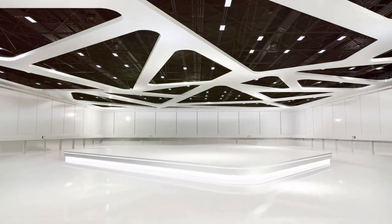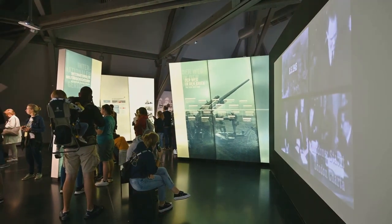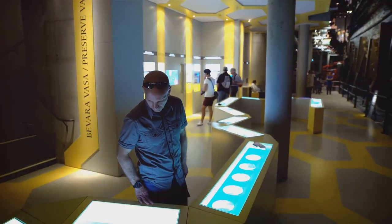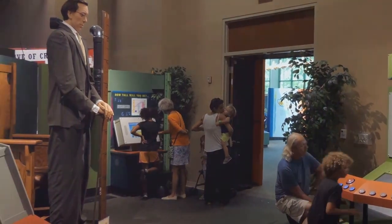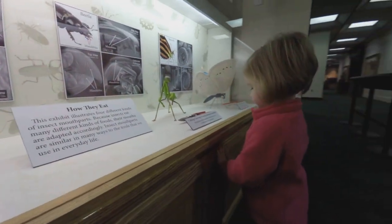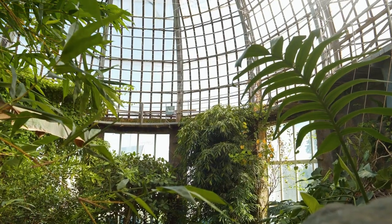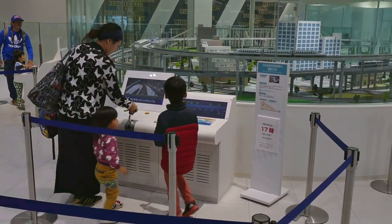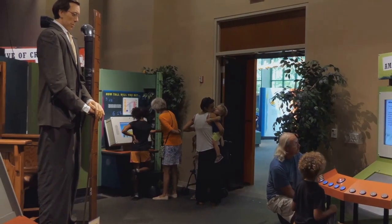The RDC Exhibition Hall is a treasure trove of information about the rainforest. Interactive displays, informative panels and captivating videos bring the rainforest to life, showcasing its biodiversity, ecological importance and the threats it faces. Learn about the fascinating life cycles of rainforest insects, the adaptations of rainforest animals, and the importance of conservation efforts. The Exhibition Hall is not just about acquiring knowledge, but also about fostering a sense of wonder and responsibility towards the rainforest.